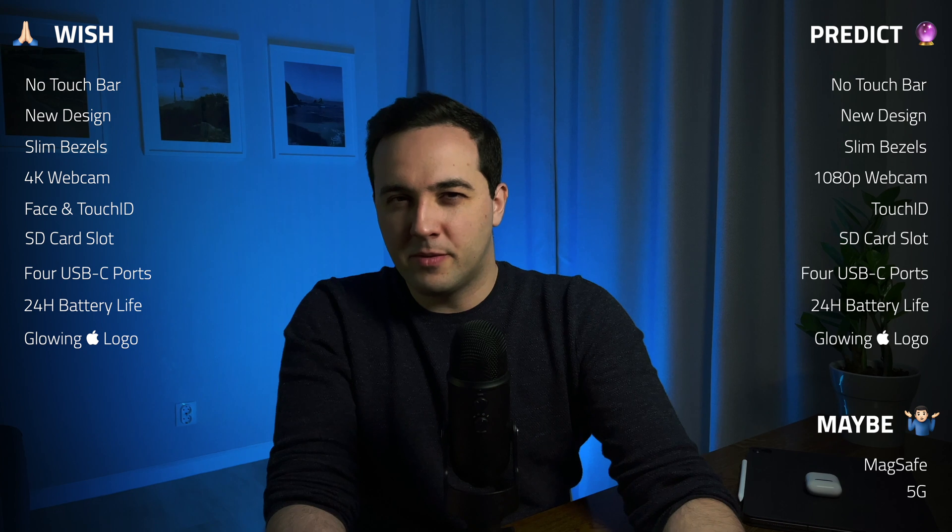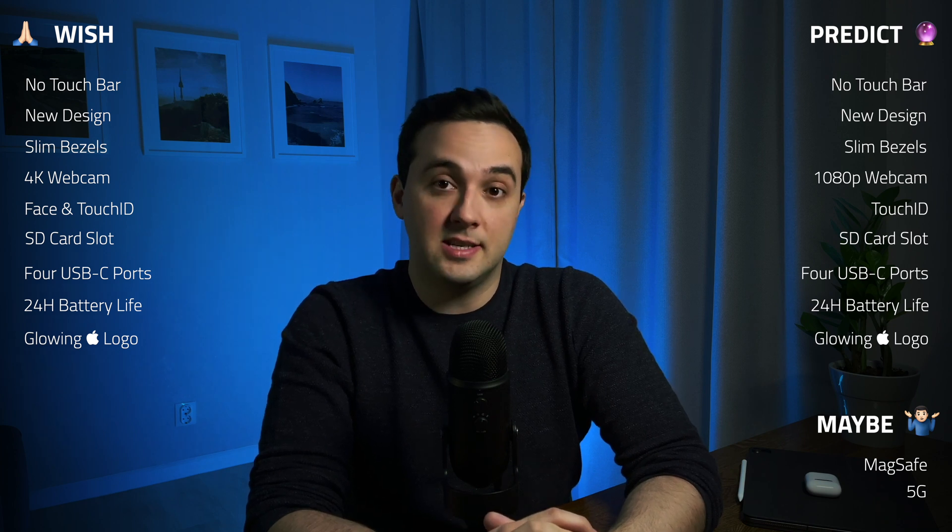That's it for my list. Hopefully it wasn't too boring — I'm very excited for these MacBooks. This is the MacBook I want to purchase, which is why I sold my 16-inch MacBook Pro and bought the M1 Air instead, which I hope to pass to my wife in about a year. Let me know in the comments what you're most excited about. For me it's battery life and performance — though the M1's graphics performance isn't as good as the 16-inch MacBook Pro's dedicated GPU.